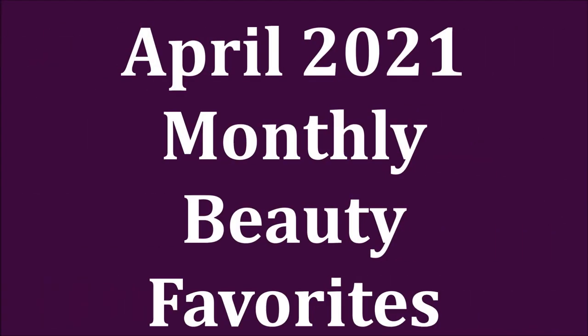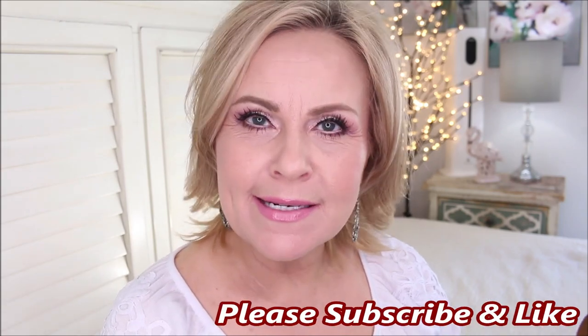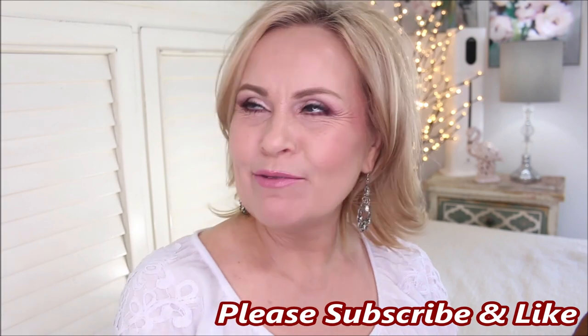Another month bites the dust and here I am to bring you monthly favorites — things that I've been loving, products I purchased, some old favorites, and a couple of fails. Hi friends, how are you doing today? I'm bringing you what I loved and what I didn't love so much in the month of April. I cannot believe how quickly this year is going by.